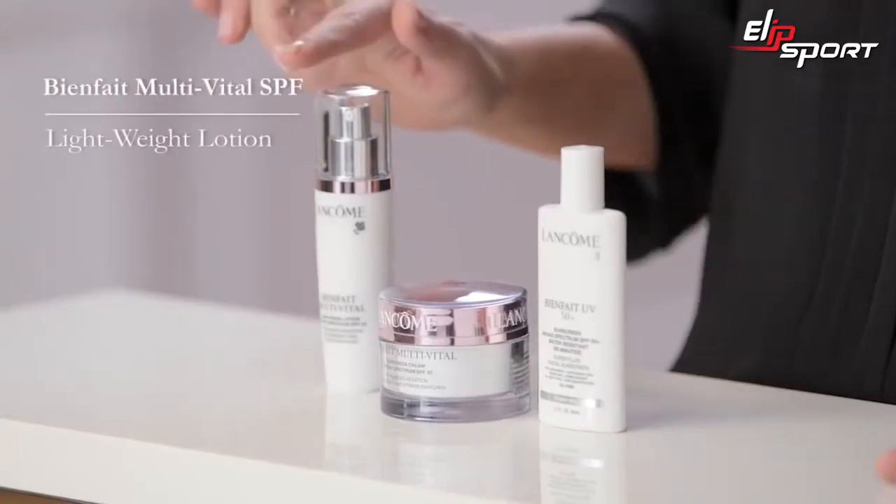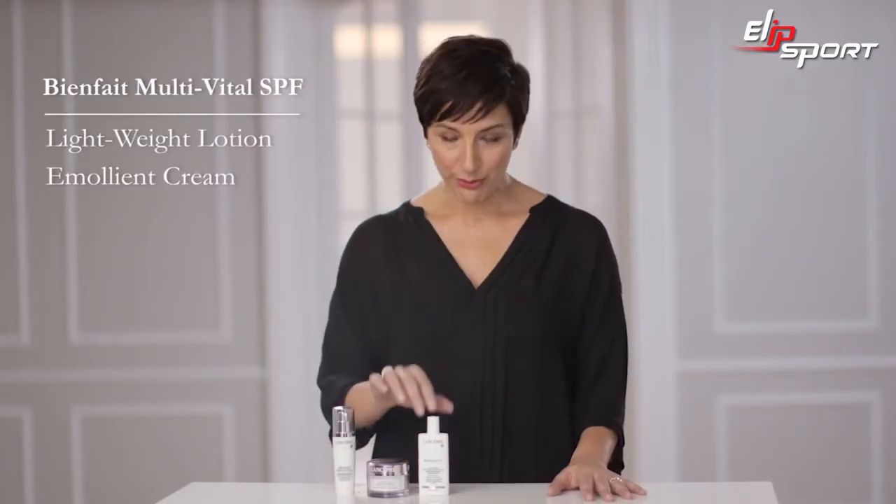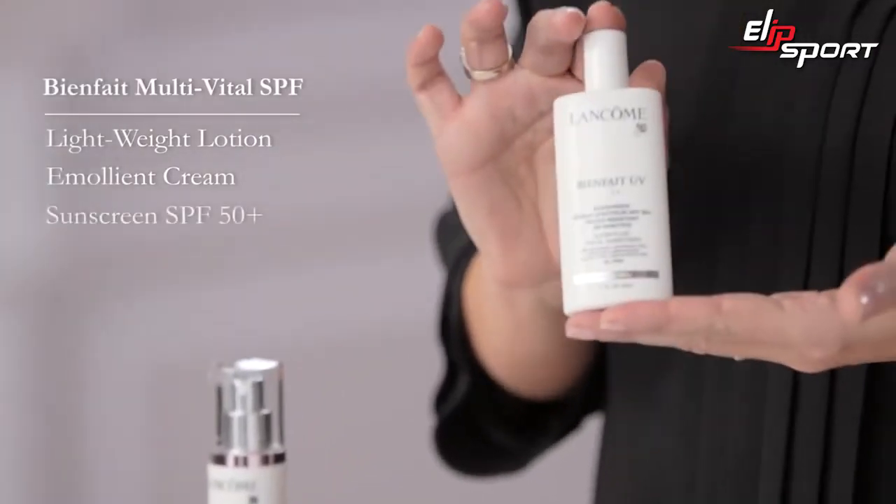What's so great is that all you have to do is pick the texture — a lightweight lotion or a more emollient cream. And if you're not ready to give up your favorite moisturizer, we even make Bionfe SPF 50 Plus, which is fast absorbing, lightweight, and works great on top of your favorite moisturizer and even feels great under your makeup.